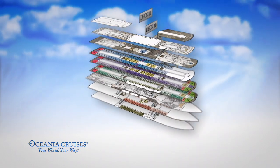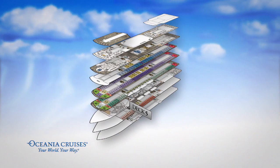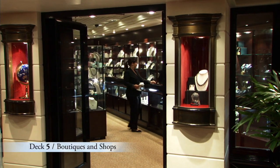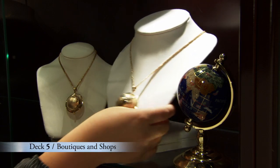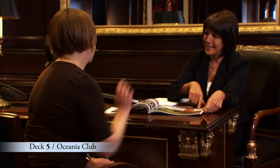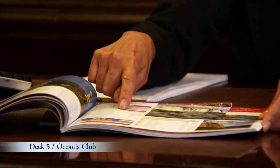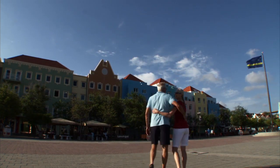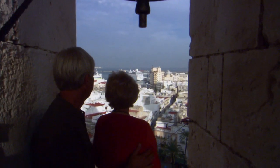Just at the top of the Grand Staircase is Deck 5, where you'll find a selection of boutiques and shops offering everything from sundries to dazzling jewelry to logo and designer clothing. Be sure to visit the Oceana Club Ambassador during your journey to find out about the exciting ports of call we'll be visiting in the upcoming year.